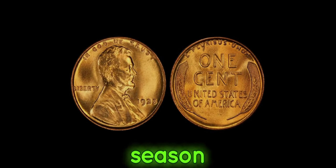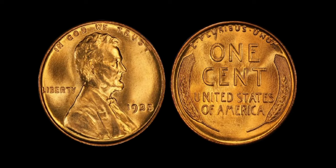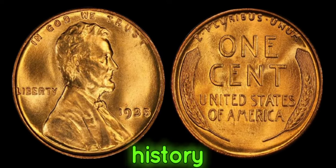Whether you're a seasoned collector or just starting out, keep your eyes peeled for that hidden gem. Who knows? You might just uncover a piece of history worth millions.